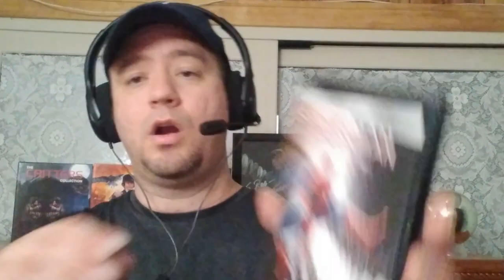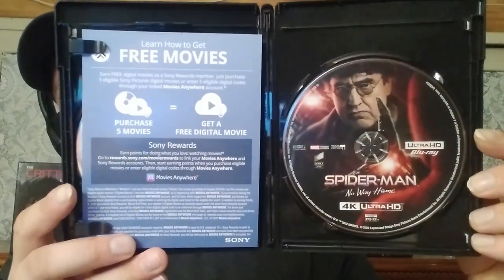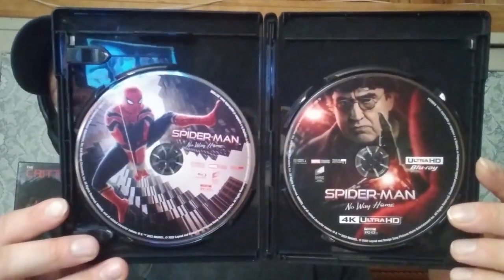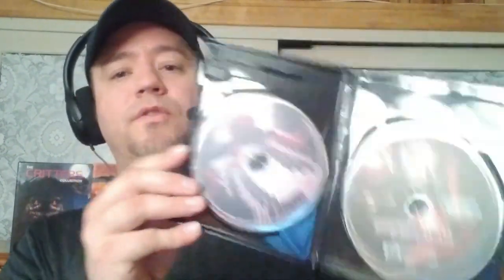Here is what the case looks like — basically the same as the slip cover on both sides. Let's open it up. It's cool that they got Alfred Molina back to play Doc Ock, and there he is on the 4K disc art. Here is the digital code, and the Blu-ray is basically the same as the case cover art. I kind of like that though. I like when they are creative with the disc art — at least you can determine which one is the 4K and which one is the Blu-ray.